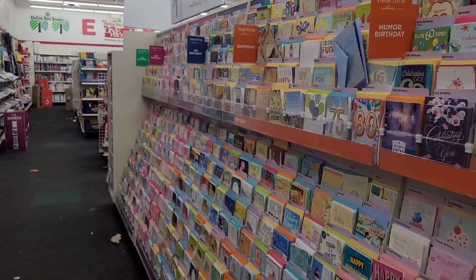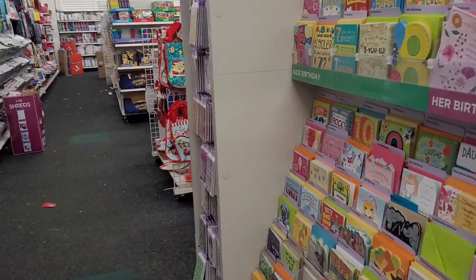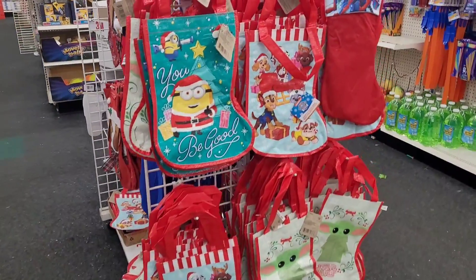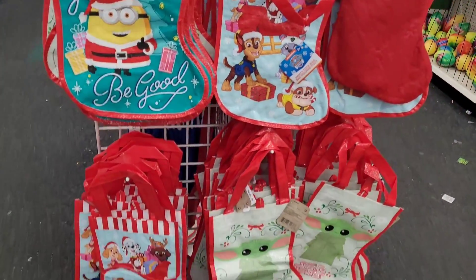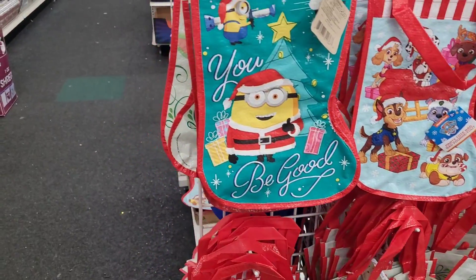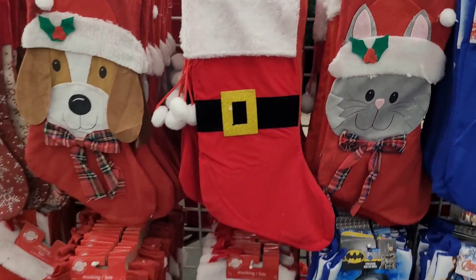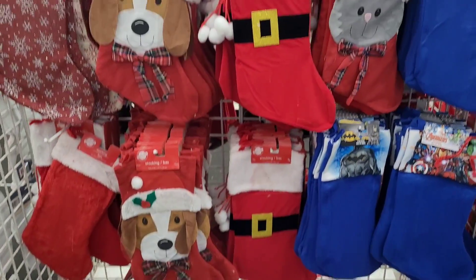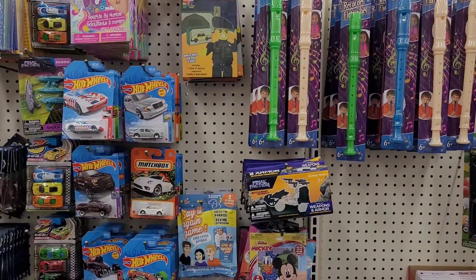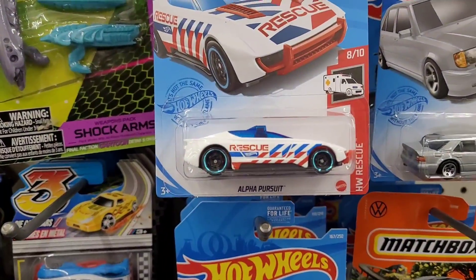I try and stay out of everybody's way because it is sure packed in here. Last minute Christmas shopping, I guess, honey. They have out all their little themed stockings — these look cute though, y'all see those. All right, we're over here in the toy section.